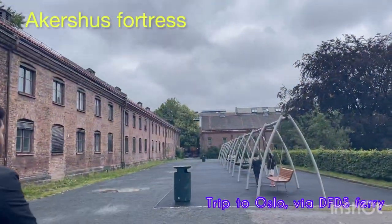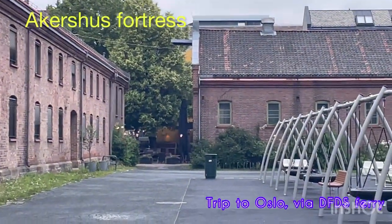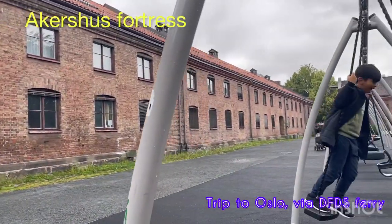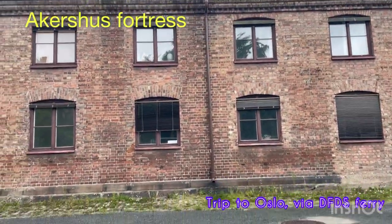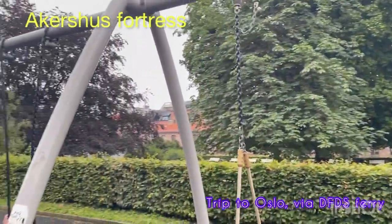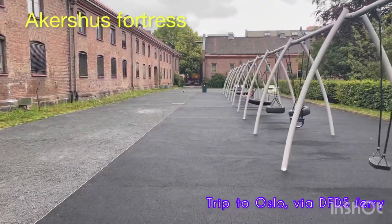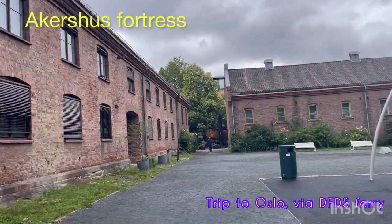Now we are outside of the Akershus Fortress and we just found out that there are some good amusement areas around this fortress. We are just stopping by here and letting my kids enjoy. We are going to stop by for like 15 to 20 minutes and let my kids play with the slides and swings.